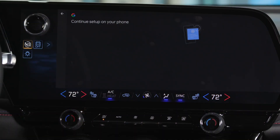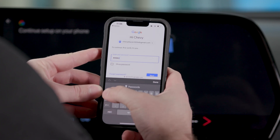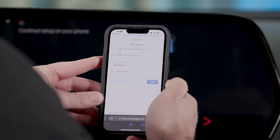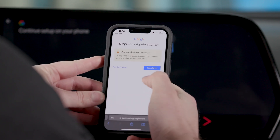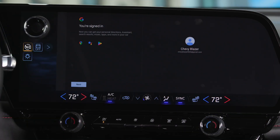The center display will reflect this with a 'continued setup on your phone' page. Enter your username and password, and confirm you are signing into a car. From there, your information will be passed back to your Blazer EV, and a confirmation of sign-on will appear on the center stack.